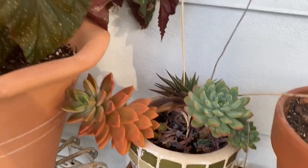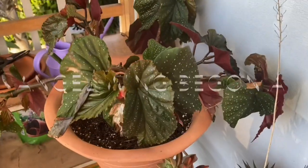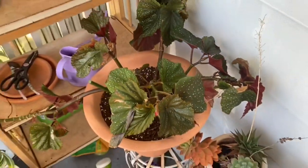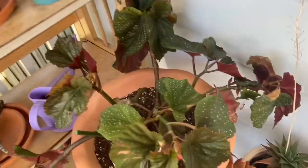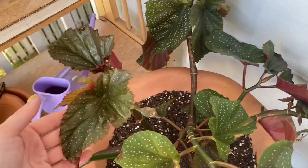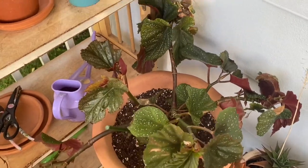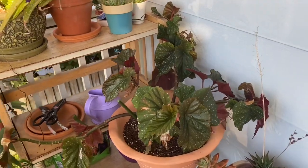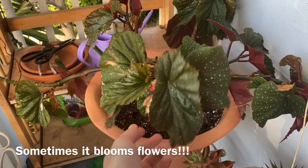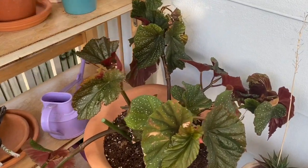This is my angel wing begonia, and this is a really special plant to me. Even though it looks like I don't take special care of it, I got it from one of my old hospice patients — her daughter knew I liked plants, had seen pictures of my balcony, and gifted me this. I've had it for about a year and it's grown a lot. I love that the underside is like pink-red and the speckles. I'm happy I haven't killed it yet because it's a really nice reminder of the work I used to do, which I miss.